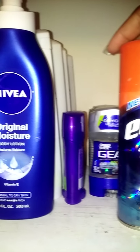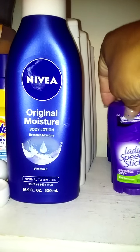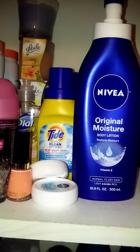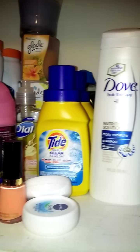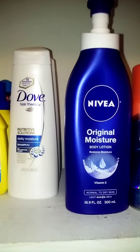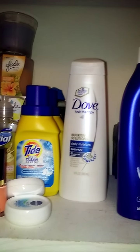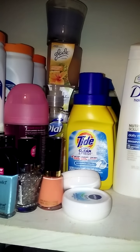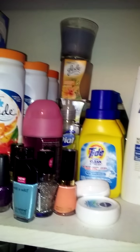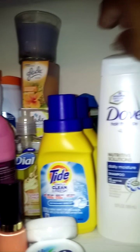Here is one shave cream, more deodorant. Here is one bottle of lotion, because for some reason in my household, being that I have a stockpile, they feel like they need to come and just open up all kinds of products, which makes me so very upset. But it's part of having a stockpile.